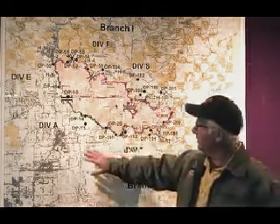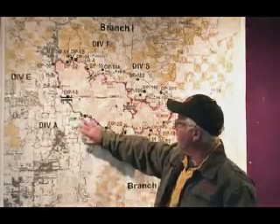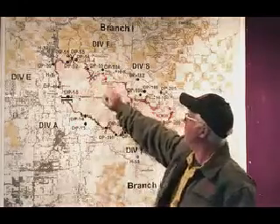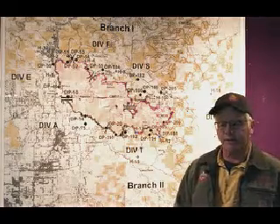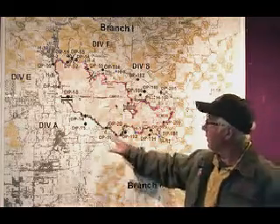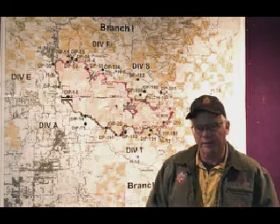Everything back to the west here — Division Alpha, Eagle Point, Shady Cove, Indian Creek, Derby Road — all that's looking really good. That's the early part of the fire, and that's had a lot of work done to it. They're just going to pretty much go into a patrol mode there. Most of the actual suppression operations are declining.